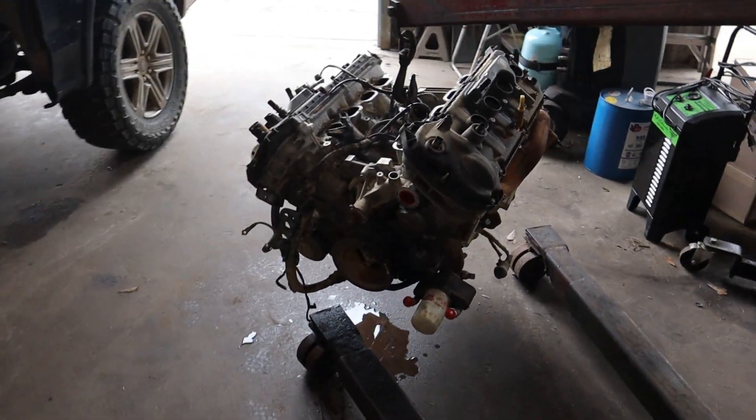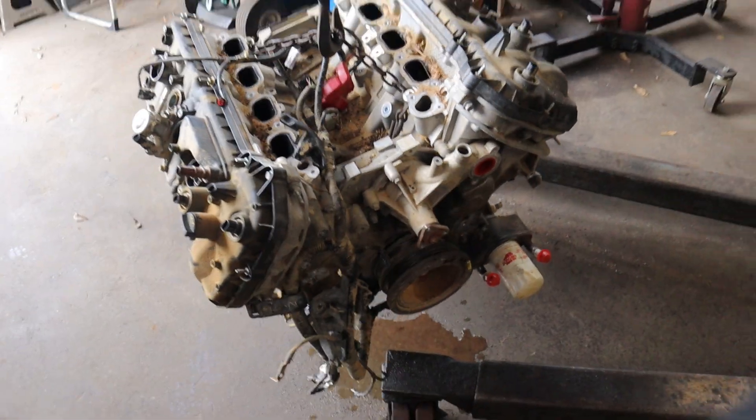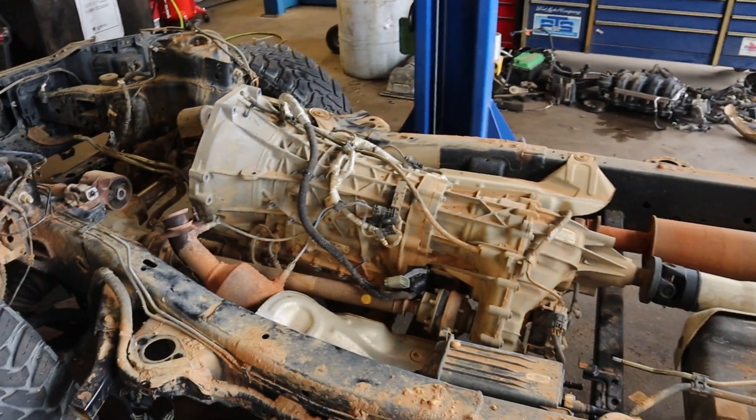2018-and-up Coyote 5.0 engine owners in F-150s — if you own one of these, you've probably heard something about the engine oil consumption issues they've had over the last few years with the 18-and-up only 5.0 engine.